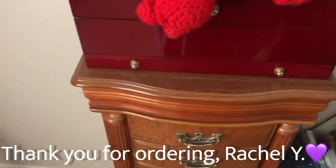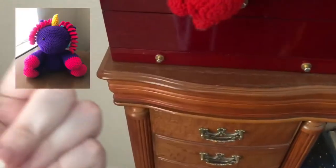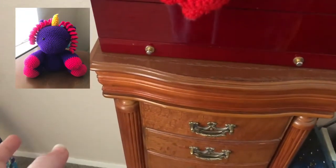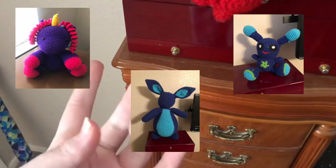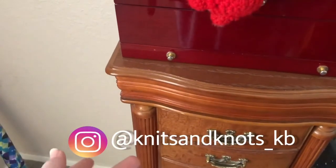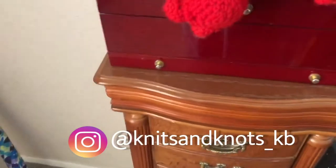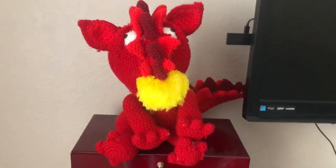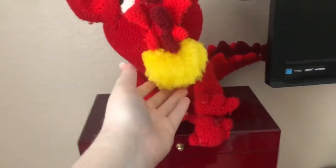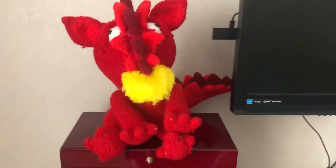Good morning! This order is for Rachel - she's the one who ordered that dark purple unicorn with pink and turquoise curls and that dark blue space bunny, which are listed on my Instagram at knits and knots underscore kb and on my Facebook page at knits and knots. She placed an order for the third time - thank you so much Rachel! This time she ordered a red dragon with yellow flame, and this is my very first attempt at making a dragon.